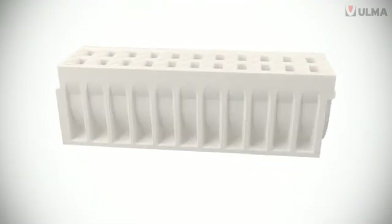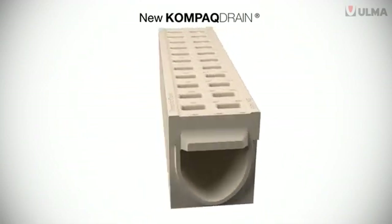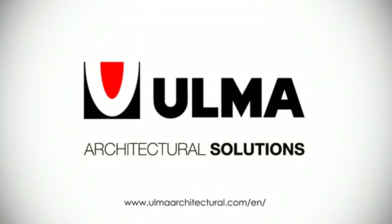Take advantage of the unique benefits of the new Compact Drain now. Ulma Architectural Solutions — Integral Drainage Solutions.